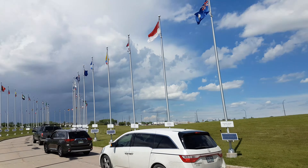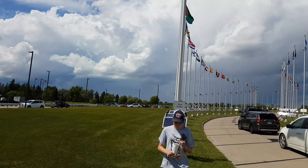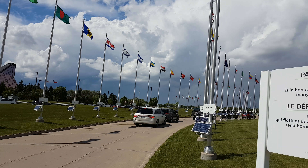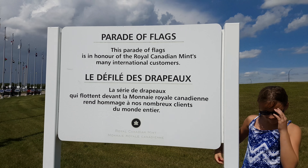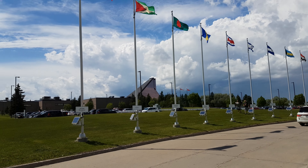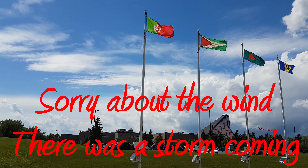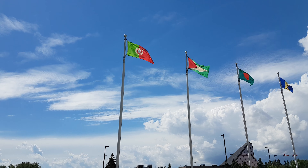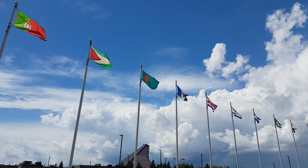Canada! We are at the Royal Canadian Mint in Winnipeg for a Canada Day open house. Right here we're by the Parade of Flags. This is a display of flags of all the countries that are customers of the Royal Canadian Mint here in Winnipeg — countries that make coins, both normal circulation coins plus also some special coins.